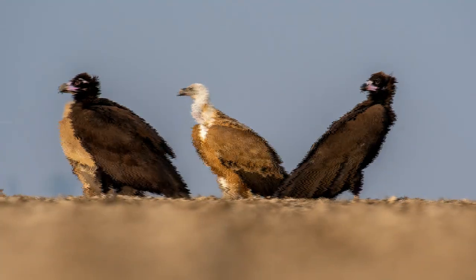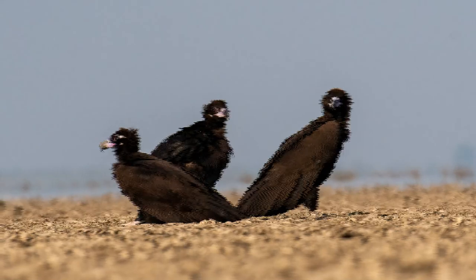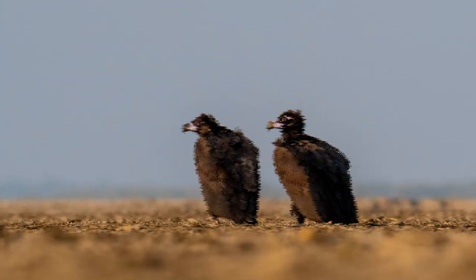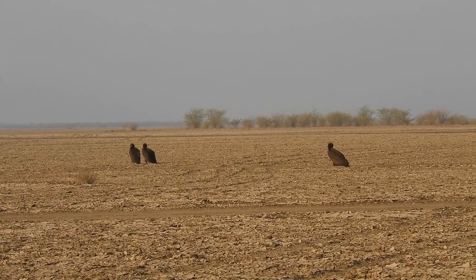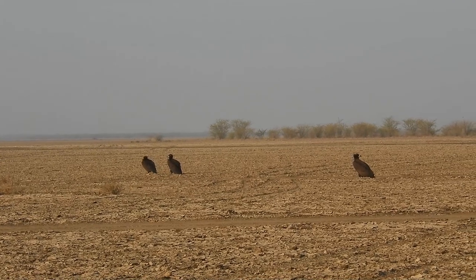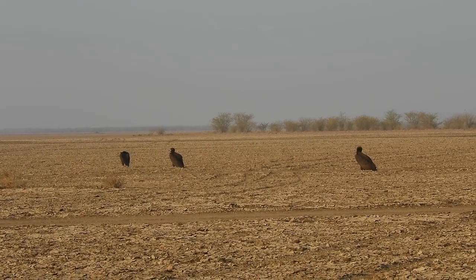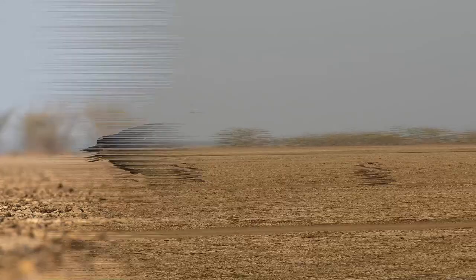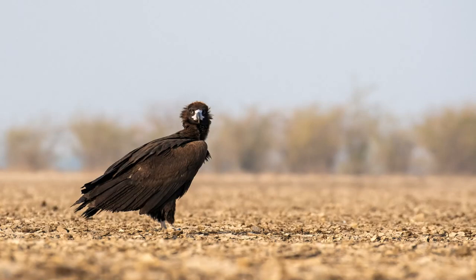In summary, the Cinereus Vulture stands as a true wonder of nature, embodying both power and elegance in its magnificent presence. As a vital component of the ecosystem worldwide, it serves as a testament to the remarkable diversity and resilience of avian life. Do like, comment and share, and stay connected with nature. Thanks for watching.